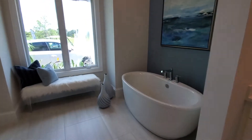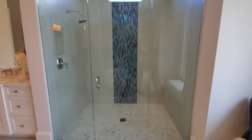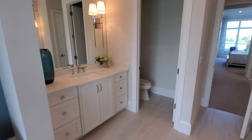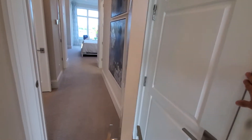Then we've got the master bathroom here, with the standalone tub. Lots of windows, lots of light in the Abaco here. Huge shower, and you've got the split vanities and private commode. There's also a linen closet directly behind here.